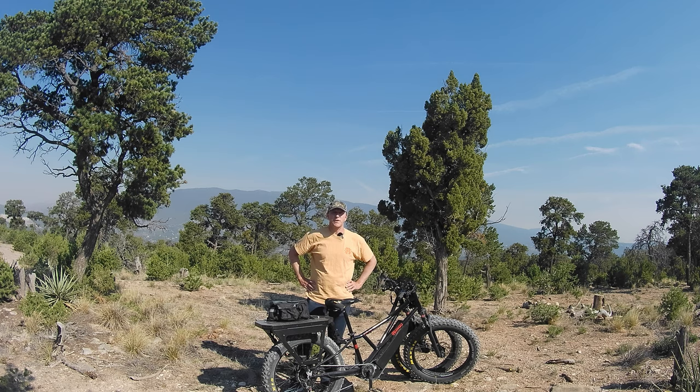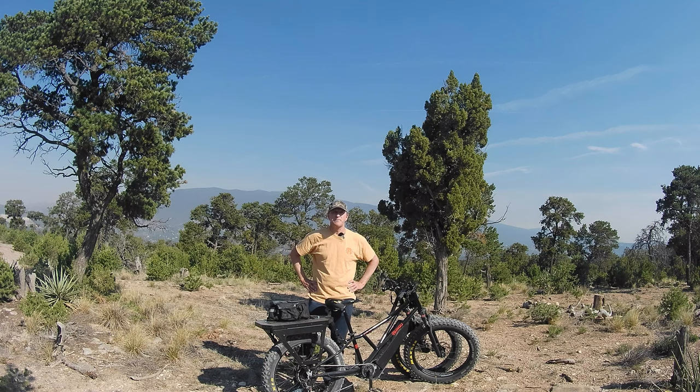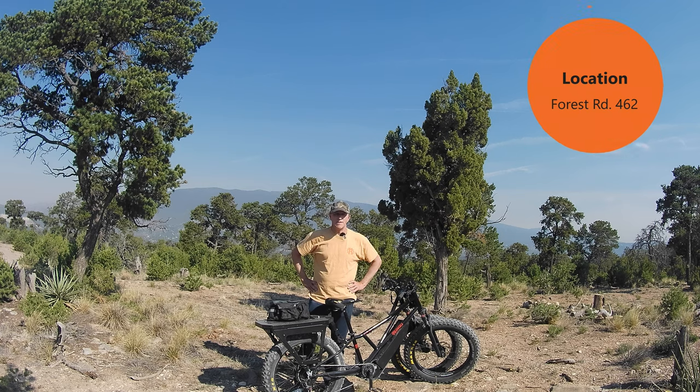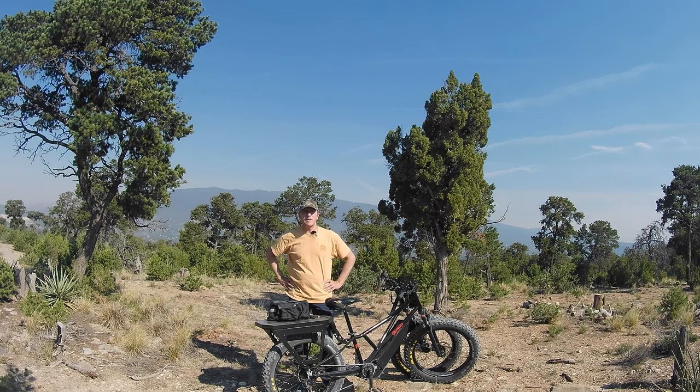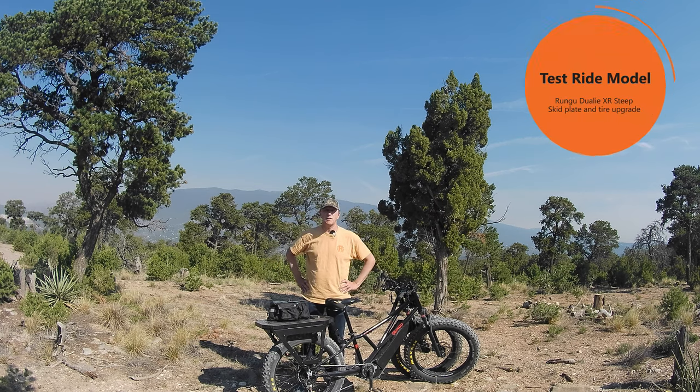Welcome to the Rungu Virtual Test Ride. I'm Peter Godleski, founder and owner of Rungu. Happy to welcome you out here to someplace outside of Albuquerque, New Mexico called Chimiso Canyon Trail. I believe I'm a little bit lost and we're somewhere on one of the offshoot OHV trails. Many folks on YouTube as well as our website have requested a virtual test ride since we don't have a lot of places to do test rides around the US, and we have interest all over the US and all over the world.